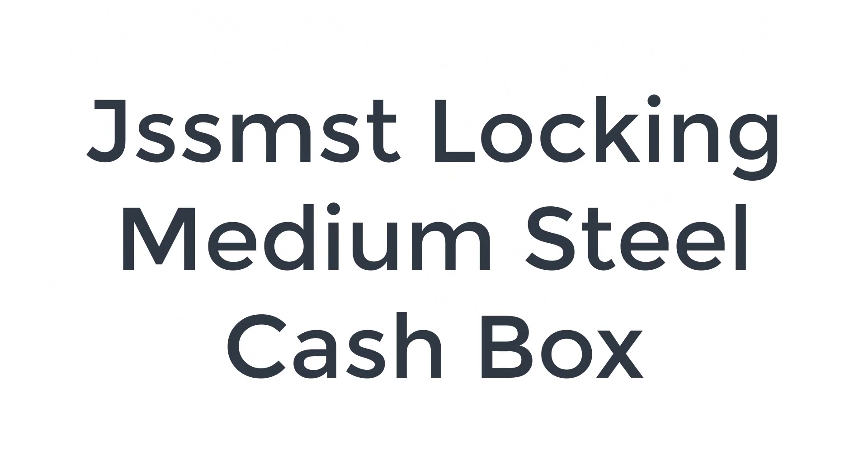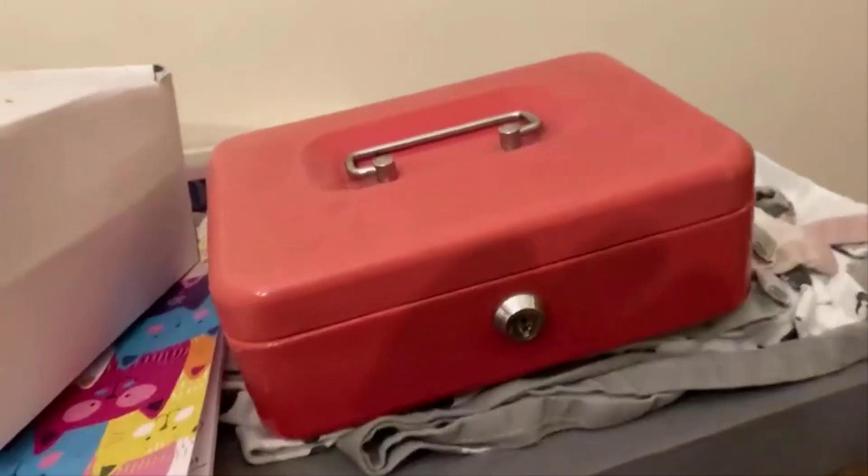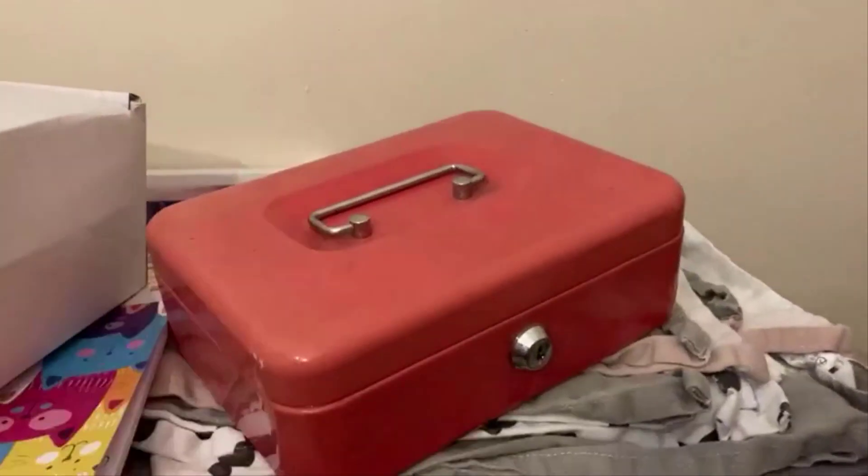Number 3 on the list is the JSSMST Locking Medium Steel Cash Box. At 7.87 x 6.3 x 3.54 inches, its multiple compartment tray provides space for cash, coins, or bills. It includes a removable 5-slot cash tray with additional storage underneath, a durable steel construction for daily use, and a privacy mechanical key lock with a stainless steel handle. It can be used as a lockable cash box, a hanging key box, or carried conveniently as a money or key box.